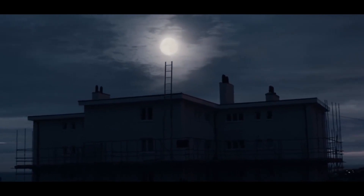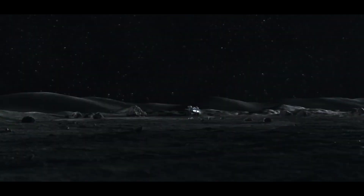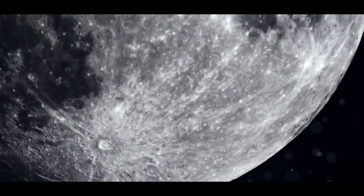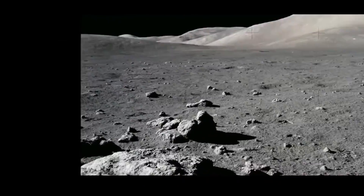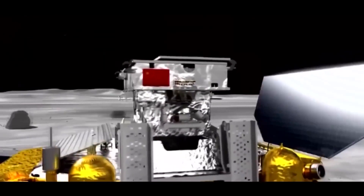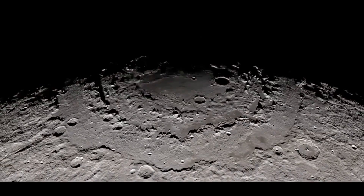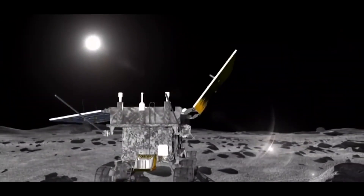The Yutu-2 rover was mostly asleep during this time. After coming out of hibernation mode on January 10, 2019, it was busy doing a photo session for four days. On January 14, with the onset of a harsh lunar night, the device and the lander fell into hibernation again, because as soon as the sun's rays stop illuminating the surface of the moon, the temperature there drops to minus 190 degrees Celsius. On January 29, the rover finally continued its mission.